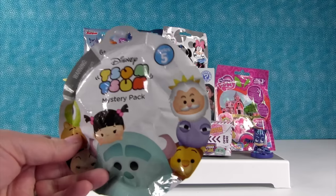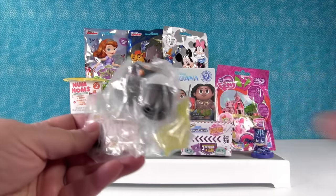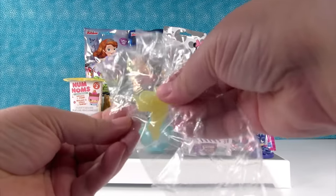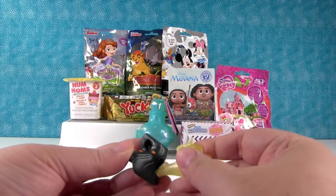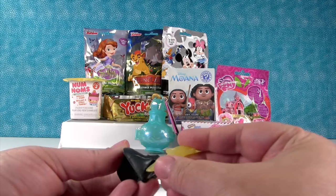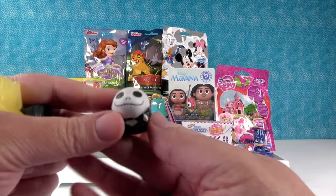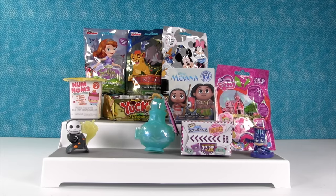I'm going to open up the Disney Tsum Tsum, series five. We are on the hunt for Jessie. I did not get Jessie — I got Jack. Jack is from Nightmare Before Christmas. He has this really cool accessory — look at those pumpkins, and there's a ghost. Just have to line it up exactly right. There's the little ghost. Here is Jack on his little pumpkin ghosty tower. Very cool!